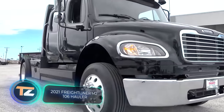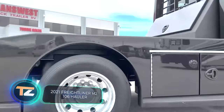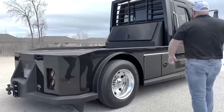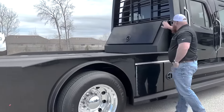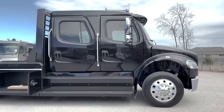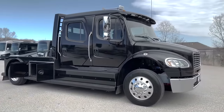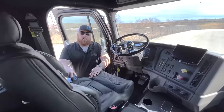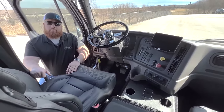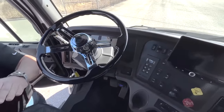This Freightliner M2106 was also lucky to end up in the right hands. Even its standard version is a pleasant surprise — for $170,000, the lucky owner gets a 350hp Cummins engine, a six-speed automatic gearbox, a 4x2 drive, and a 100-gallon fuel capacity. This custom version features black leather interior with carbon fiber inserts, improved sound insulation, a unique center console with built-in wireless charging, and other gimmicks.